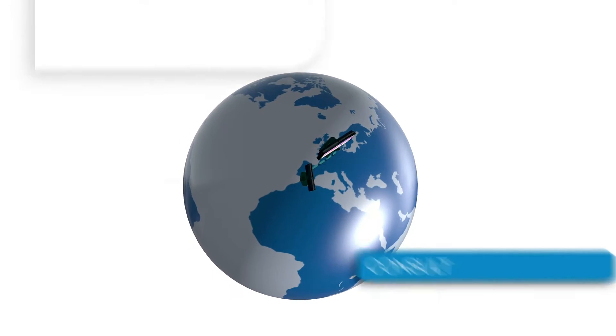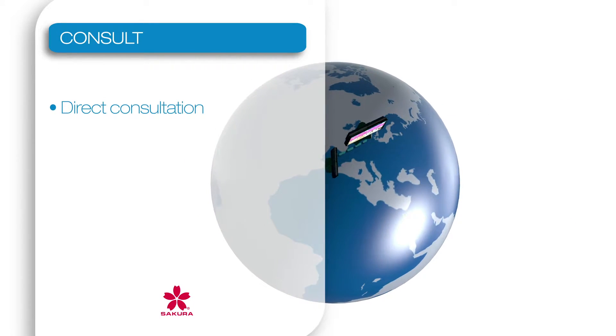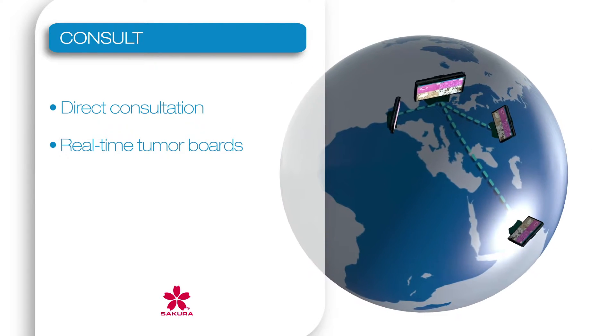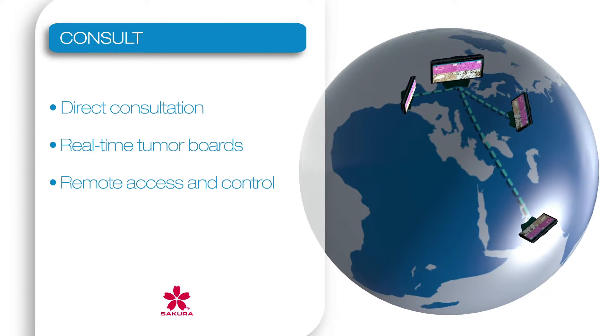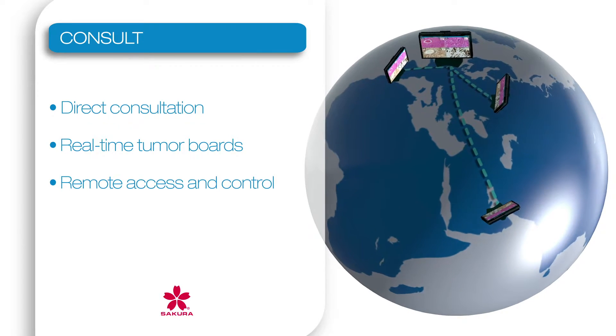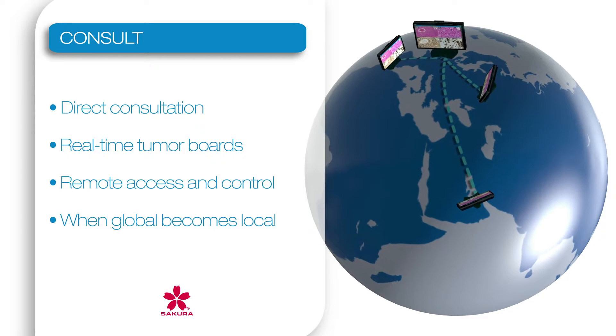Some difficult and complex cases may need an expert or second opinion by colleagues or tumor boards. With the VisionTech, live images can be shared by remote access with anyone, in another room, building, city, or even continent, in real time.